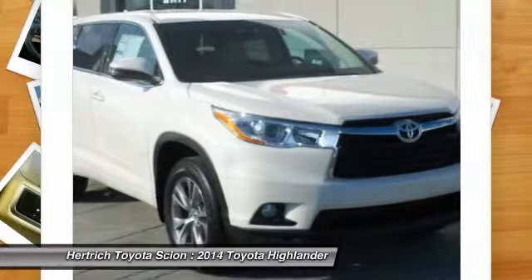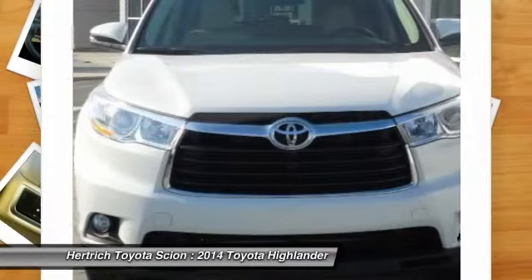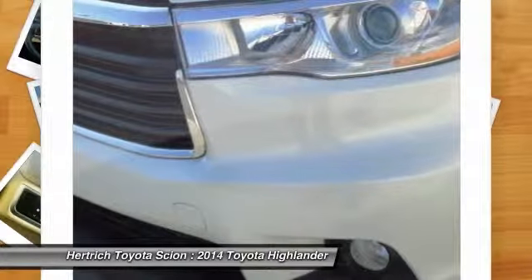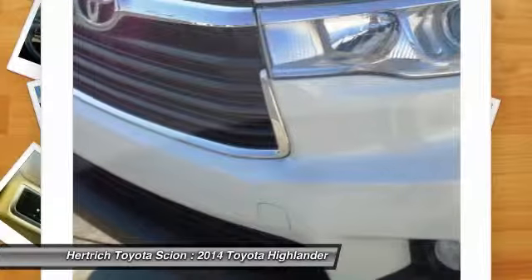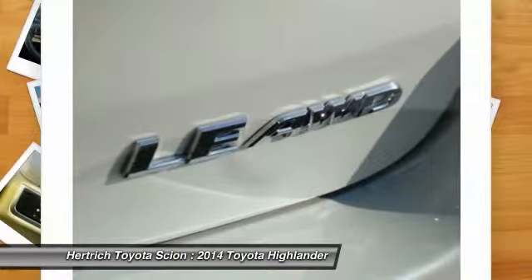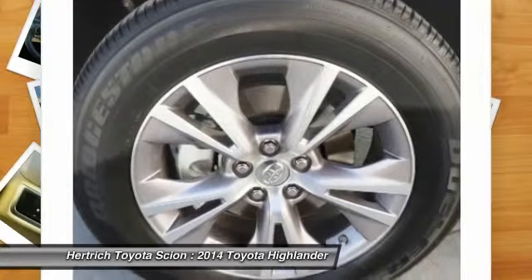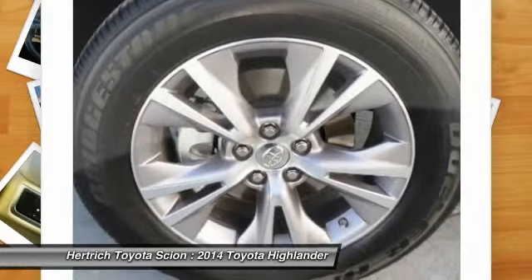The Toyota Highlander is a mid-sized near-luxury crossover competing in a crowded segment where just about every major auto manufacturer has a hat in the ring. Toyota knows that for their entry to be successful, they'll have to offer lots of technology and convenience at the right price to go along with their solid reputation for reliability.